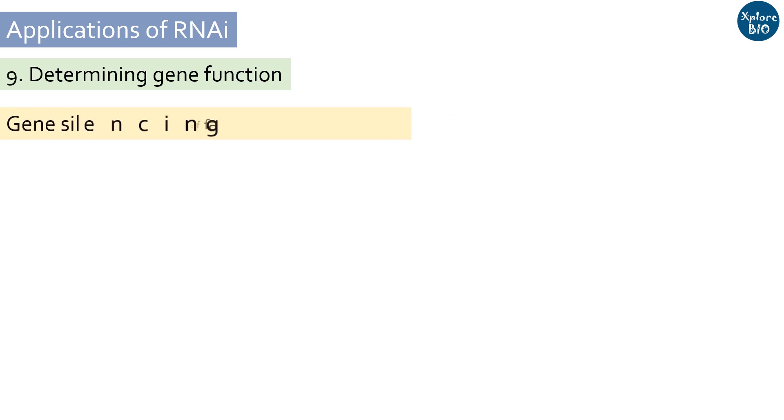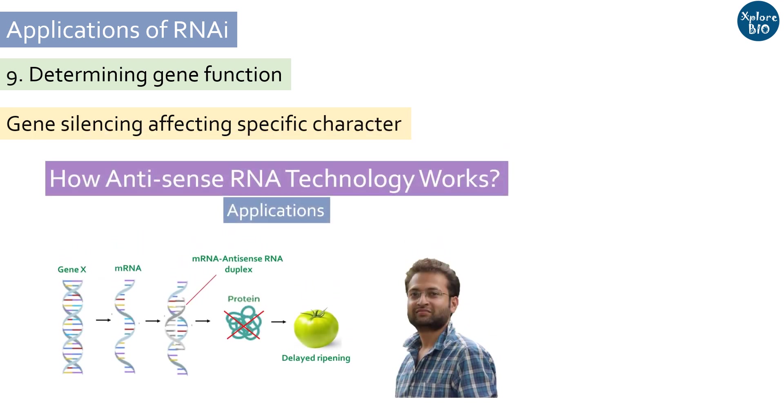A major challenge in the post-genomic era of plant biology is to determine the function of genes. Compared to other techniques, RNAi offers specificity and efficacy in silencing target genes. RNAi is used in functional genomic research to knock down genes, preventing protein synthesis and thus helping determine their function. How downregulation of a gene helps in determining function is discussed in more detail in the antisense RNA video, the link to which is given in the description below.